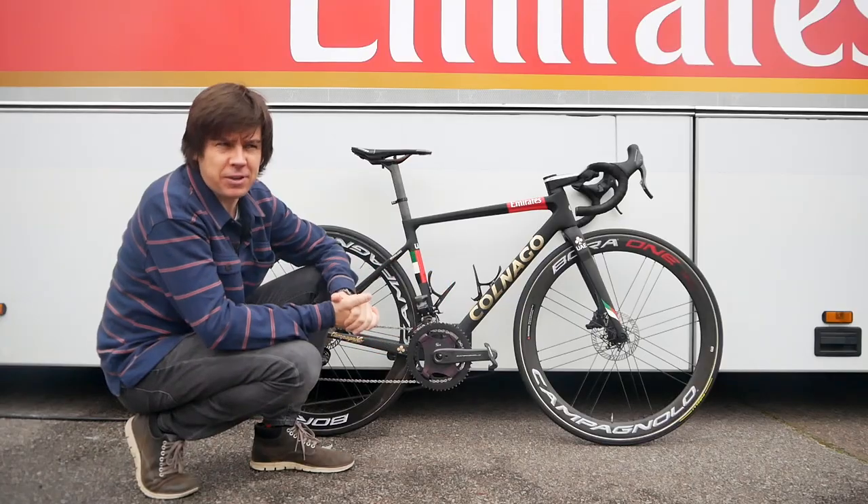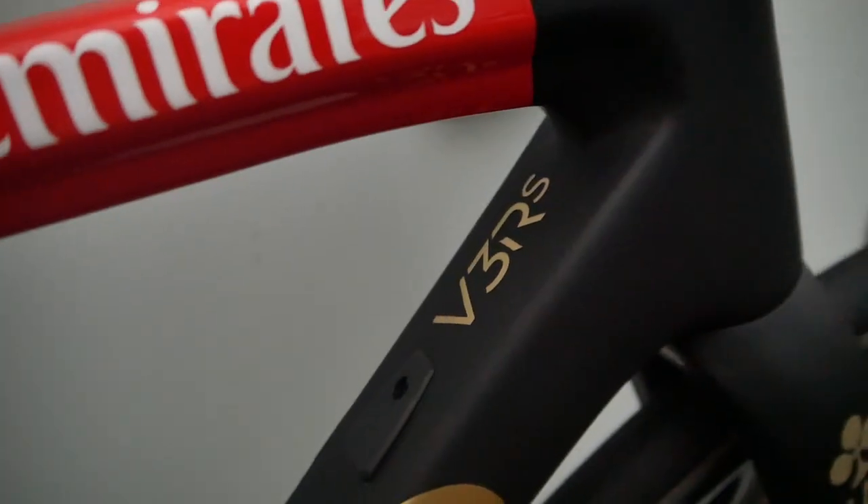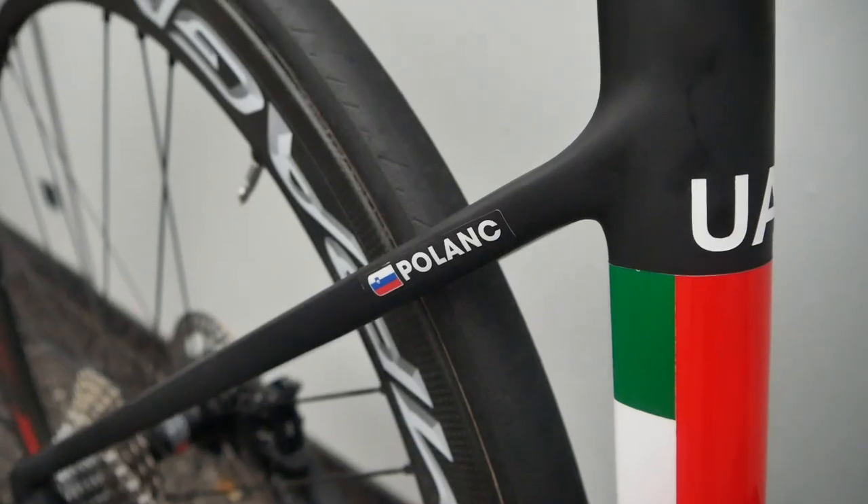Here we have another fancy Cornago from the team. This time the V3 RS. This one's owned by Pogačar. Let's have a look.